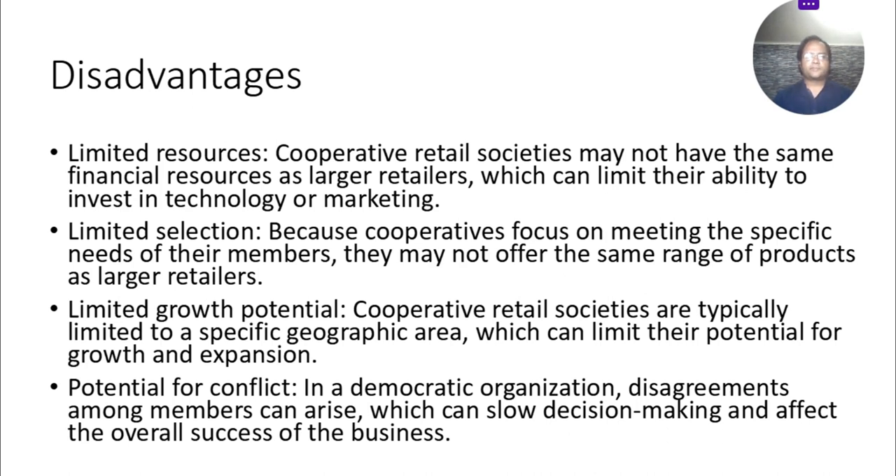Second disadvantage: limited selection. Because cooperatives focus on meeting the specific needs of their members, they may not offer the same range of products as large retailers.